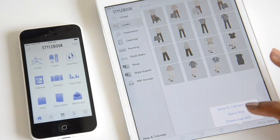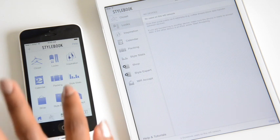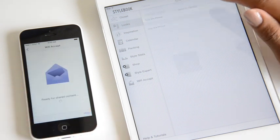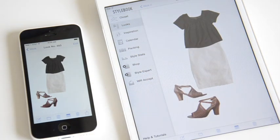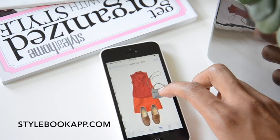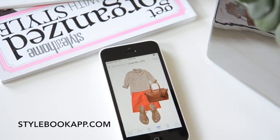If you have multiple devices or you want to share Stylebook outfits, clothes, or inspirations with a friend, use the Wi-Fi share to easily transfer multiple items at once. Stylebook is available for the iPhone and iPad. Download today to start getting more out of your closet.